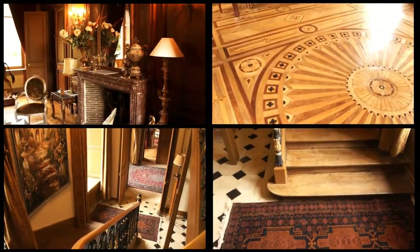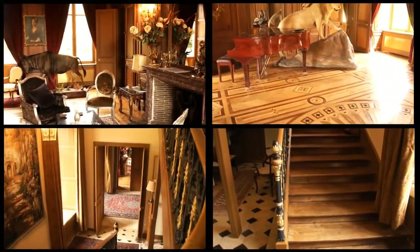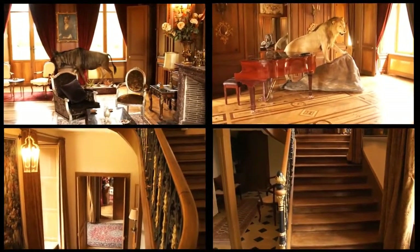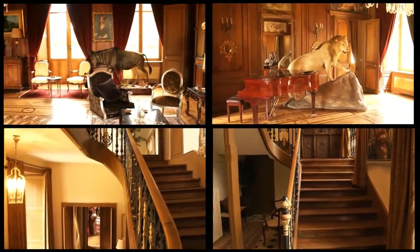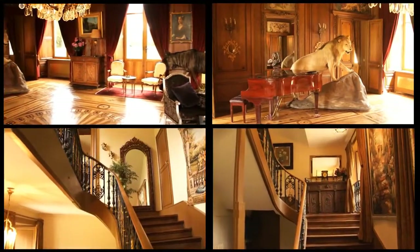The property offers on the ground floor a fully equipped kitchen, amazing very large reception rooms with incredible parquet wooden floors, painted original ceilings and unique decorative wood panels.